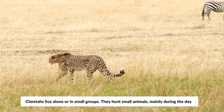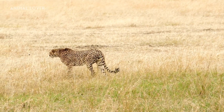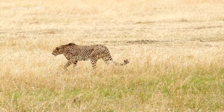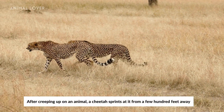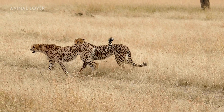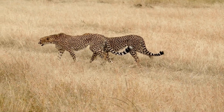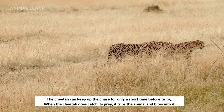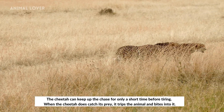Cheetahs live alone or in small groups. They hunt small animals, mainly during the day. After creeping up on an animal, a cheetah sprints at it from a few hundred feet away. The cheetah can keep up the chase for only a short time before tiring. When the cheetah does catch its prey, it trips the animal and bites into it.